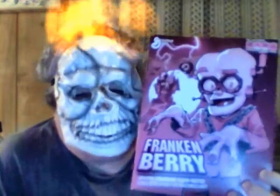I'm here to review Frankenberry Monster Cereal. Now, I was kind of disappointed with Blueberry, but let's see if Frankenberry is any better. They've got new artwork on here, and this was $2.50 from Walmart.